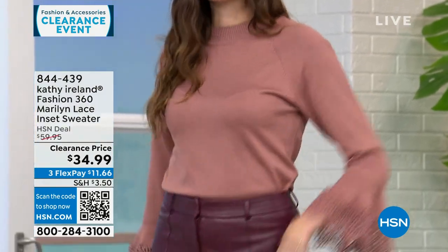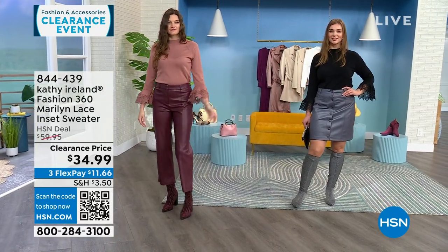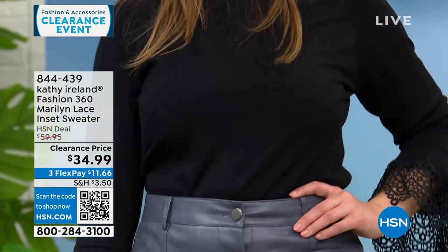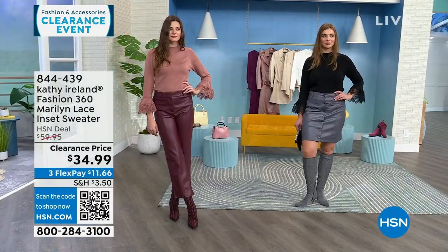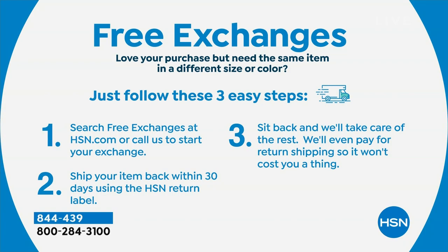A couple of reminders: clearance does not mean final sale. If you purchase it, you have 30 days to try it out. If you want to return it at that time, you can. We also do free exchanges — if you want to exchange for a different size or color, we'll pay for the cost of you sending back the one you don't want, and we'll pay for the cost of shipping you the new one, even on clearance items.